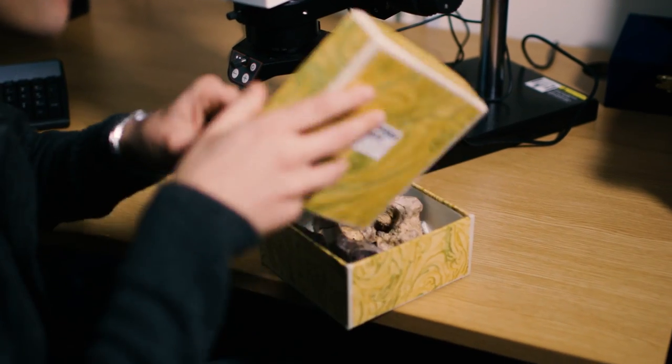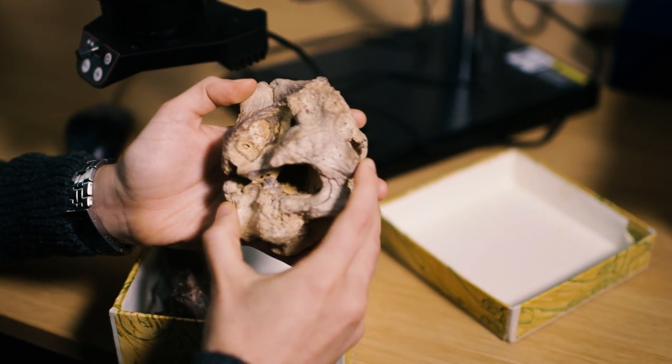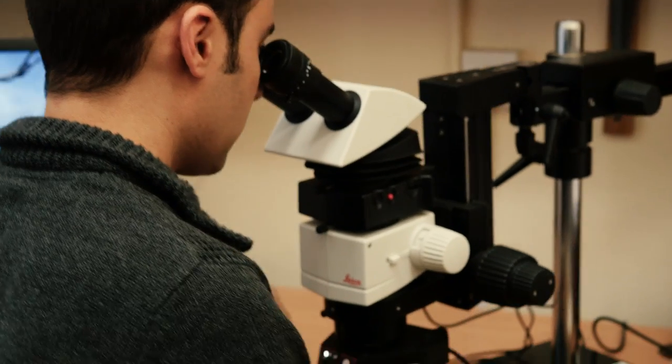We're really excited because we've been studying here for the last year a totally new species of dinosaur. Not just any old dinosaur, but it's a new tyrannosaur and it's from Uzbekistan, halfway around the world. So a very exciting new member of the dinosaur family tree.